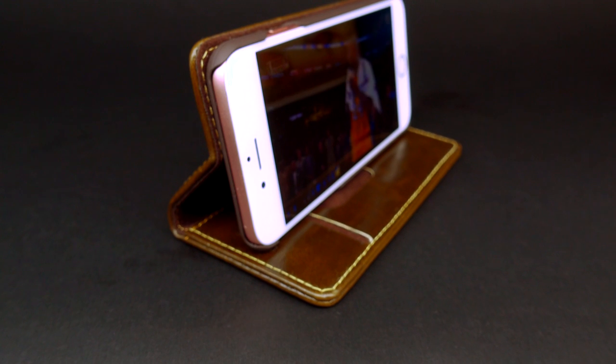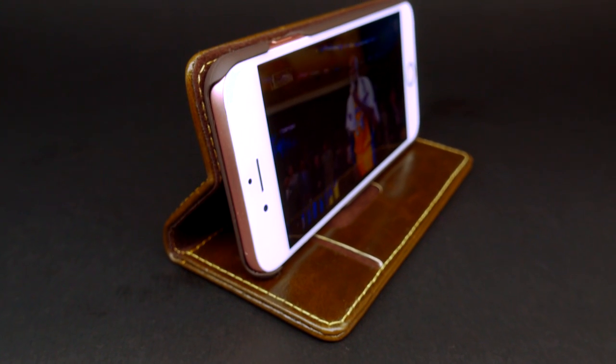Just bend it and let it stand so you can play videos and games and listen to all your favourite songs.